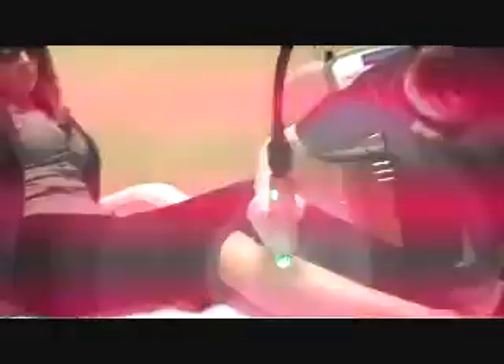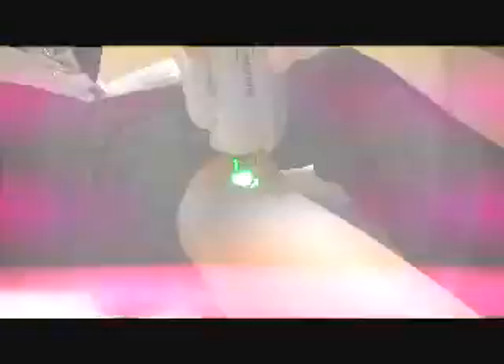A two-year guarantee? That's great. What kind of lasers do you use? We use a Candela GentleMax laser. It has two lasers in one, two different wavelengths, so we can treat two different skin types — dark and light skin.